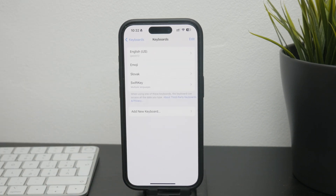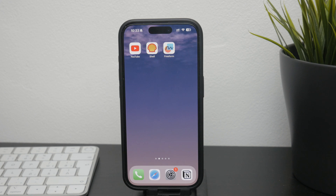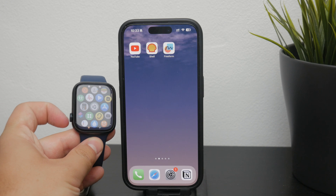If we dive into specific messaging apps — for iMessage, everything works seamlessly. It's built-in, it's from Apple, and you can easily type and send messages using any of the input methods.